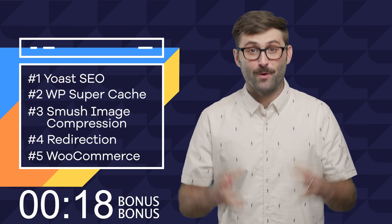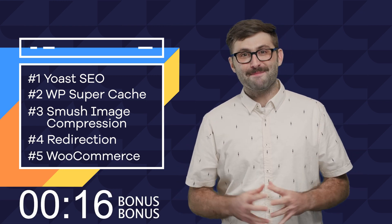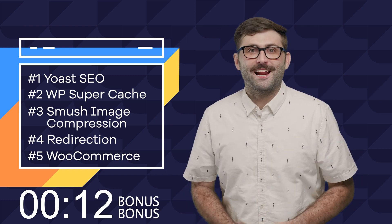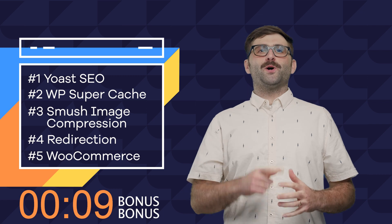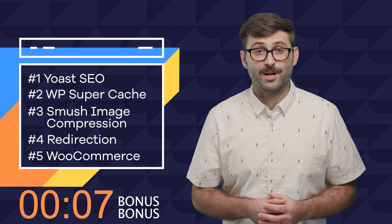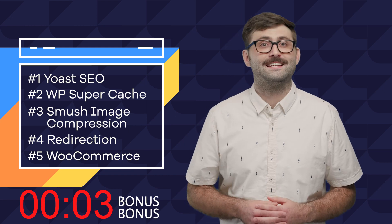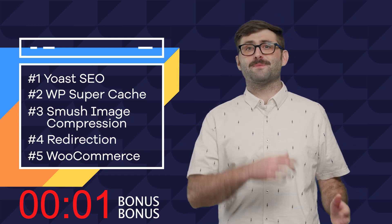And finally, number five: WooCommerce! If you're planning on selling products on your site, this plugin is the best all-in-one WordPress solution. Not all WordPress themes are compatible with WooCommerce, so make sure you use a theme that is, to avoid running into design issues as you build and expand your business.